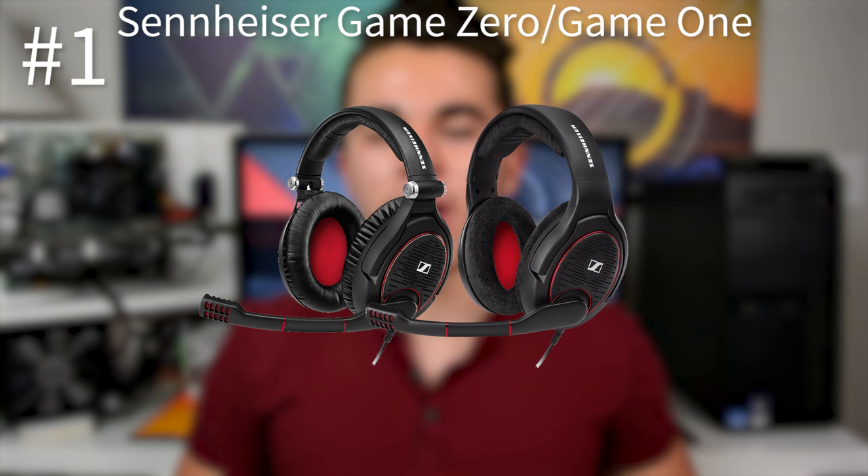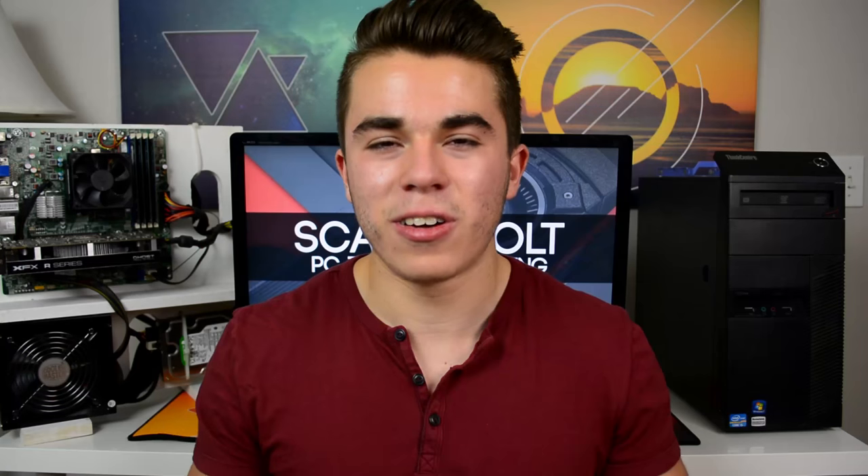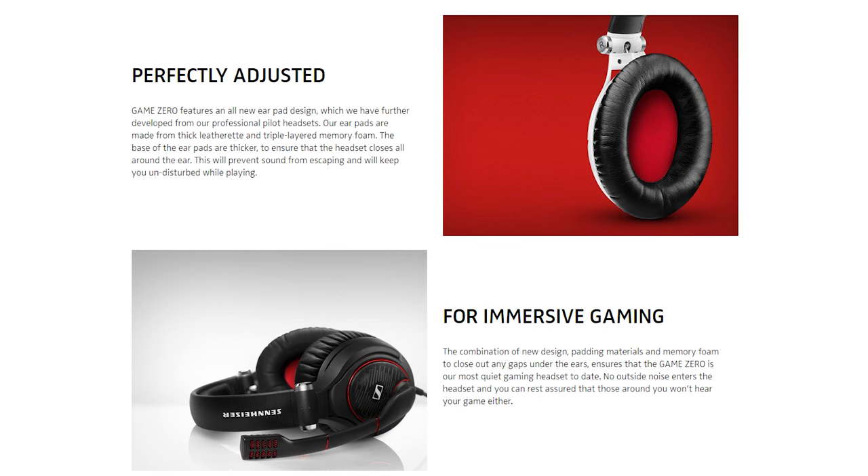At number one on this list is the Sennheiser Game Zero and Sennheiser Game One. These are by far some of the best gaming headsets you can purchase on the market. Sennheiser has been known for making really good sounding everyday headsets for casual music listening, and it wasn't until recently that they moved into gaming — taking it by storm and producing probably some of the best sounding gaming headsets of all time, if not the best right now for 2016 and 2017. They have an over-the-ear design with amazing sound quality, a pretty impressive microphone for the price, and outstanding ergonomics. People report it's one of the most comfortable gaming headsets they've ever worn.